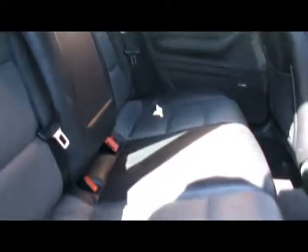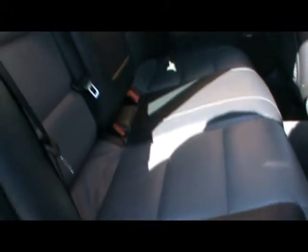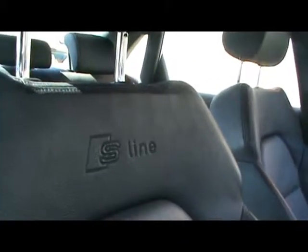Let's take a look inside the car. Full leather interior, it's two-toned black and grey. Absolutely no rips, tears or stains to any of the seats. Just in the middle there we've got an armrest with a cup holder. Sport seats in the front obviously, and we've got the S-Line logo embossed on the top there.